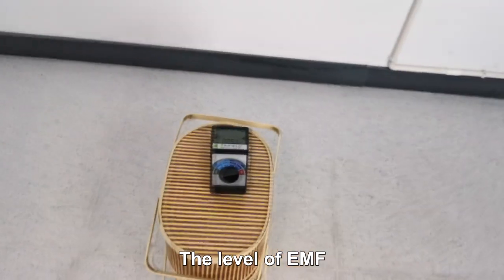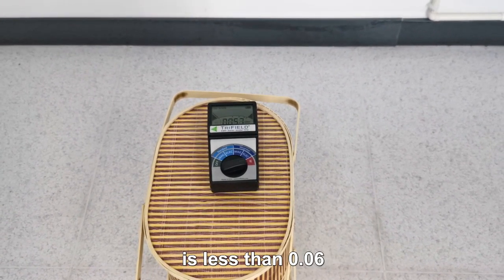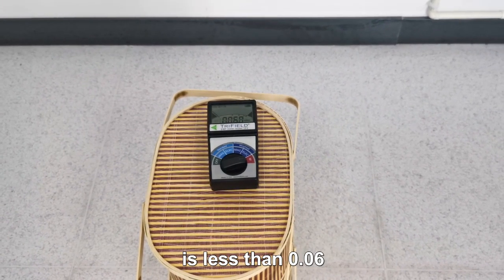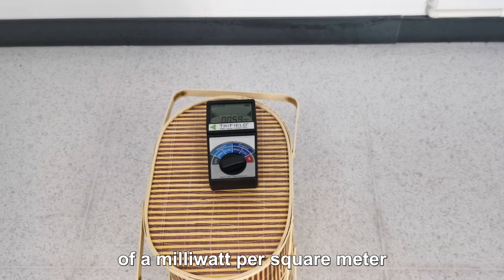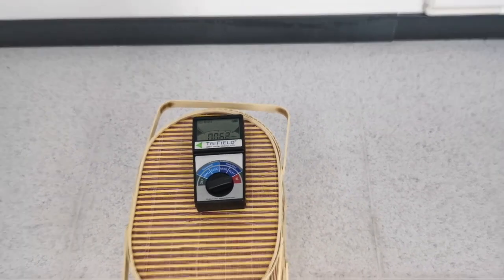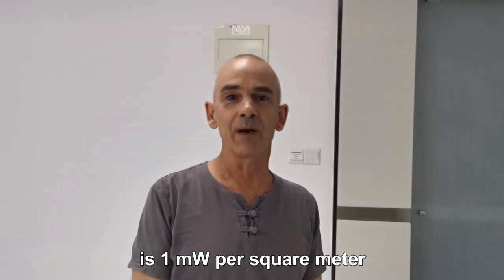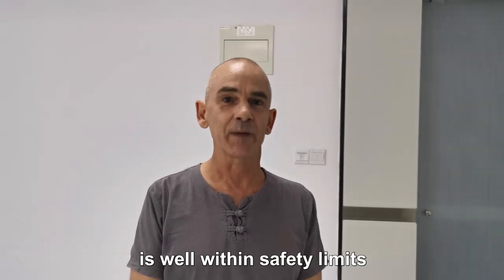The level of EMF is shown on this tri-field TF2 meter, and it is less than 0.06 of a milliwatt per square meter. The safety standard for EMF production is 1 milliwatt per square meter, so Spooky Scaler is well within limits.